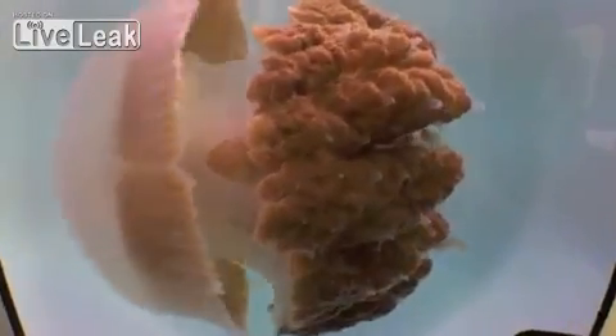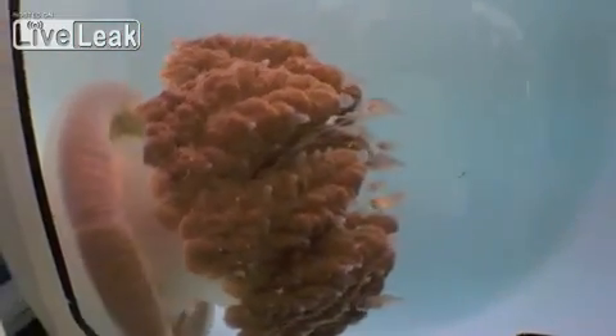We happened to see a jelly, and we kind of thought he looked a little bit like something we hadn't seen before, so we swung around and had a closer look, and we realized that he was something quite unique.